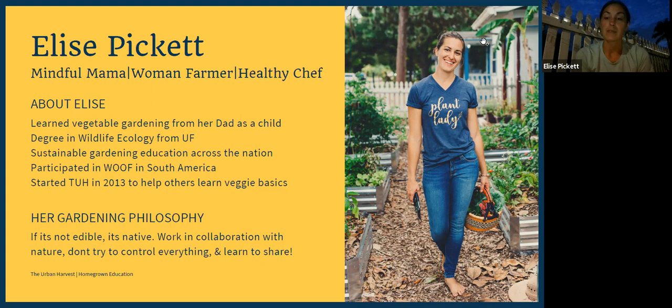Since there are so many new faces today I wanted to introduce myself. My name is Elise Pickett and I am the owner of the Urban Harvest. I teach Floridians how to vegetable garden here in Florida, and just a little bit about me since we're talking about insects — I got my degree in wildlife ecology and conservation with a minor in zoology, and part of that was taking entomology, which is the study of insects.